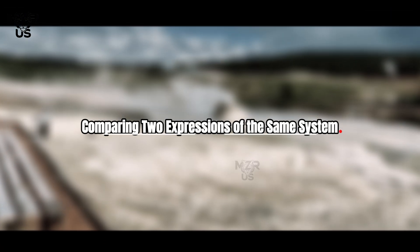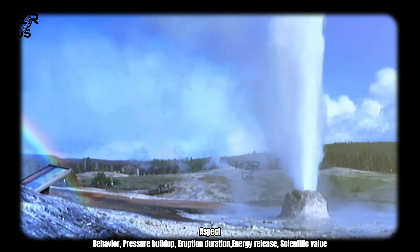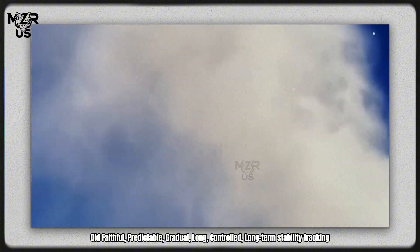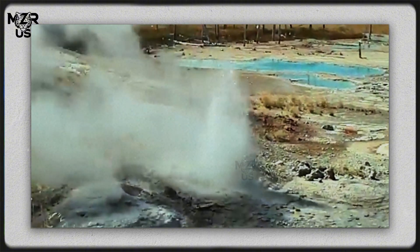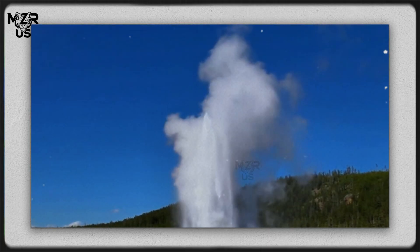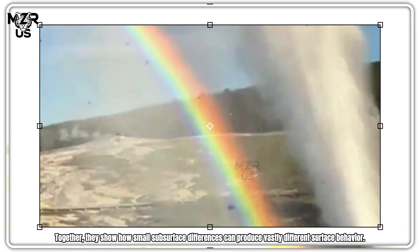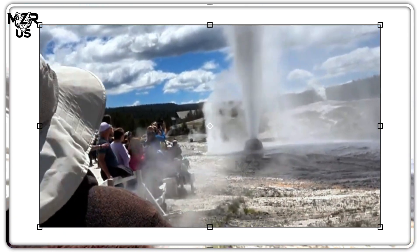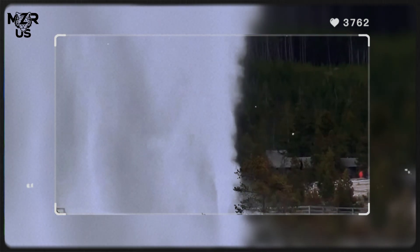Comparing two expressions of the same system: Old Faithful is predictable, with gradual pressure buildup, long eruption duration, controlled energy release, and scientific value for long-term stability tracking. Beehive Geyser is irregular, with rapid pressure buildup, short but explosive eruption duration, and extreme pressure dynamics. Together they show how small subsurface differences can produce vastly different surface behavior.